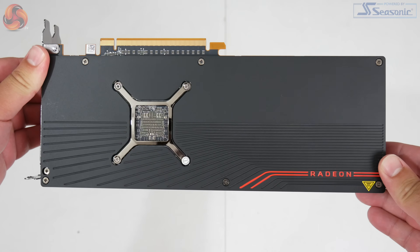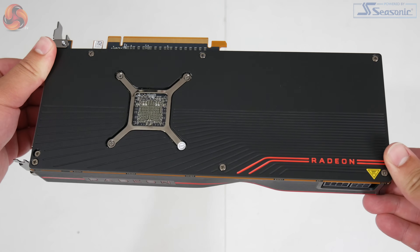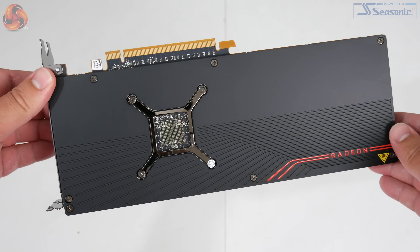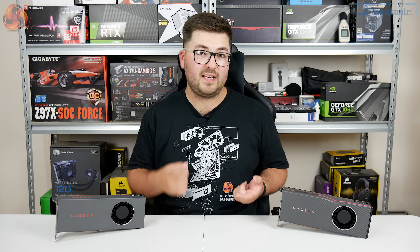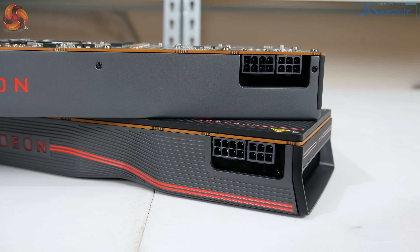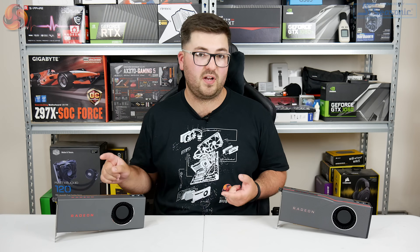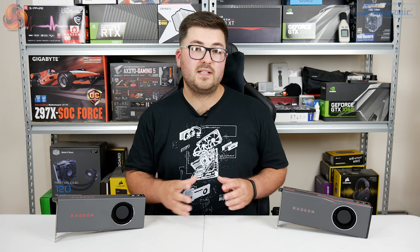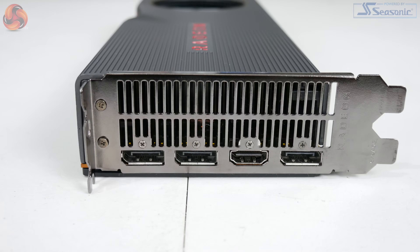The 5700 XT does have a backplate in black, which slightly contrasts with the grey shroud, though there's a cutout behind the GPU core. As for power requirements, both cards need one 6-pin and one 8-pin PCIe power connector. Total board power is rated at 185W for the 5700 and 225W for the 5700 XT. Display I/O is the same for both cards: three DisplayPorts and one HDMI.